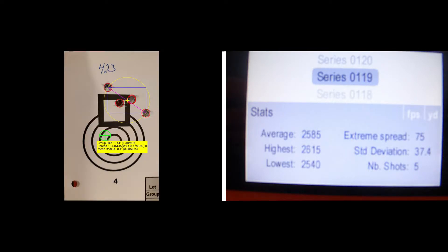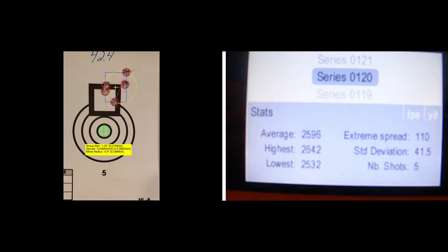The 42.3 grain shot group has a group size of 1.38 MOA and a mean radius of 0.38 MOA, a standard deviation of 37.4, an extreme spread of 75, and an average muzzle velocity of 2585 feet per second. The 42.4 grain shot group has a group size of 0.97 MOA and a mean radius of 0.38 MOA, a standard deviation of 41.5, an extreme spread of 110, and an average muzzle velocity of 2596.